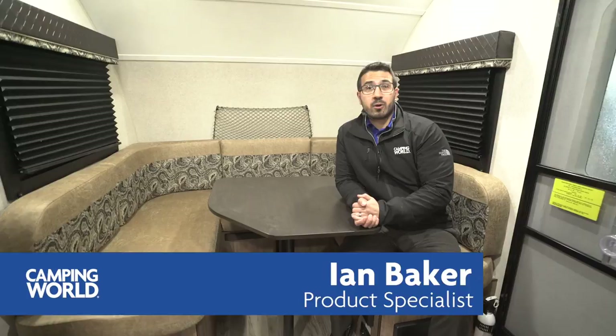Hi folks, I'm Ian Baker, the product specialist with Camping World, and today we're going to go over the 2018 Jayco Hummingbird 17 FD. I like this unit — if you're looking for a small camper where you can still entertain guests and have a place for them to stay the night, this may be one you'll enjoy as well.